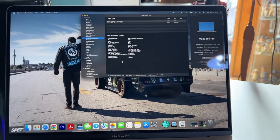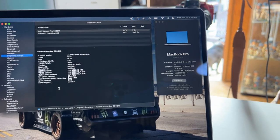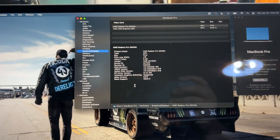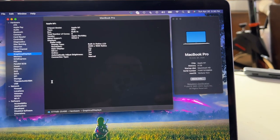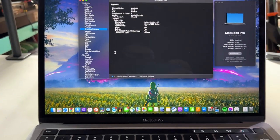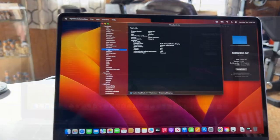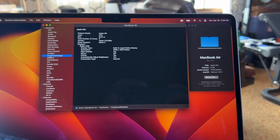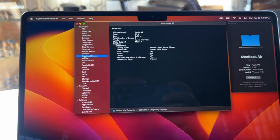The contenders for this showdown, starting oldest to newest: my personal 2019 16-inch MacBook Pro rocking an Intel i9 processor, 32GB of RAM, and the AMD Radeon Pro 5500M 8GB edition. Then my work-issued M1 13-inch MacBook Pro with 8GB of RAM and 8 GPU cores. And rounding out the selection, the newest of the bunch — borrowed from work — the M2 MacBook Air, also with 8GB of RAM and 8 GPU cores.